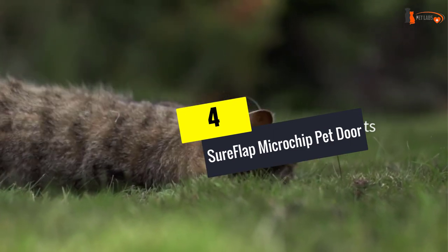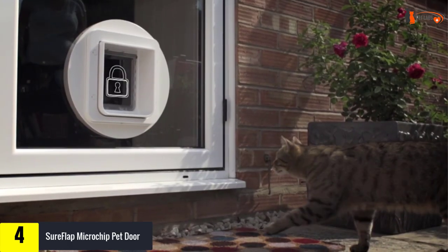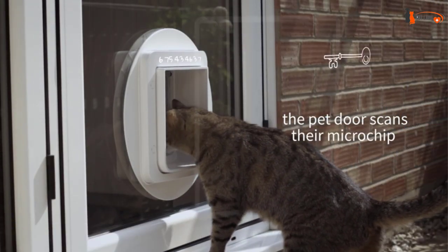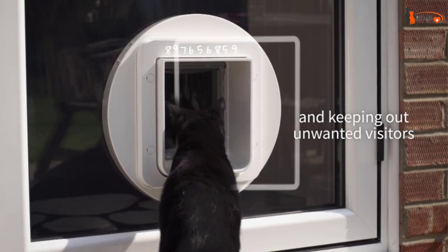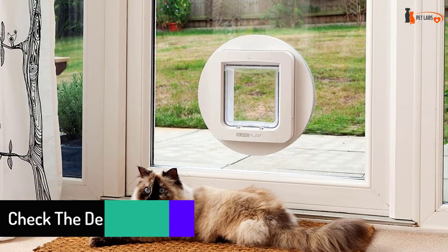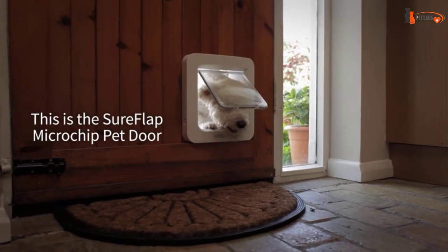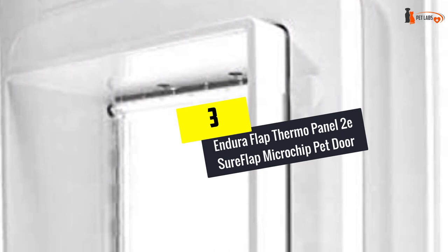At number four, we have the SureFlap Microchip Pet Door — one of the most secure electronic dog doors you can buy, and on the lower end of the price scale, making it the perfect budget pick. It works with your pet's existing microchip rather than a collar that could be removed. The door's memory accommodates up to 32 pets. If your pet isn't microchipped, an included RFID collar tag can be used. A curfew mode lets you lock and unlock the door at specific times. It is available in brown and white.